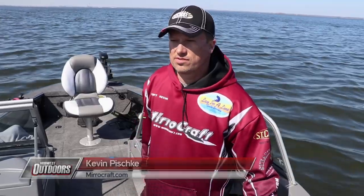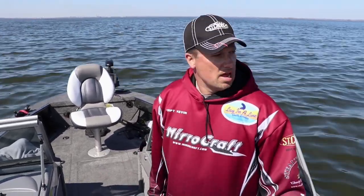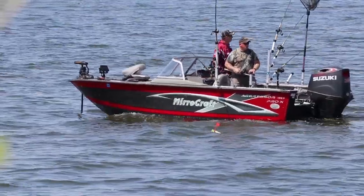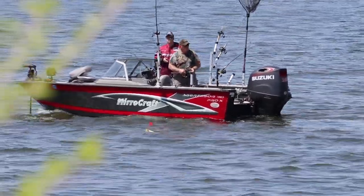We're fishing out of my MiroCraft Aggressor today. MiroCrafts are manufactured about 35 miles northwest of Green Bay in Gillette, Wisconsin. I've been running MiroCrafts for nine years now and have nothing but good things to say about them. They're a well-built boat with a lot of features that make them very fishable — they ride great in the water and yet they're still very affordable.